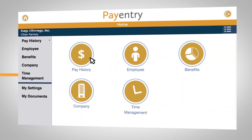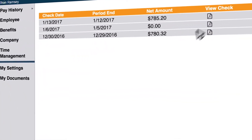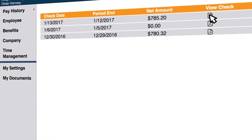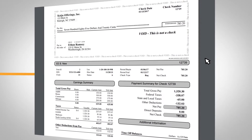Let's say an employee wants to take out a loan, and the bank needs to see the last three weeks of check stubs. With PayEntry, all the check stubs are right there, in date order, as downloadable PDFs. All they need to do is log on and grab whatever they need.